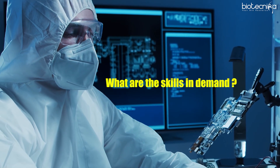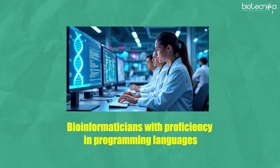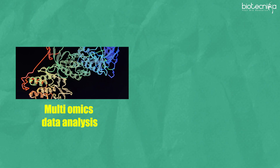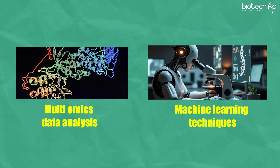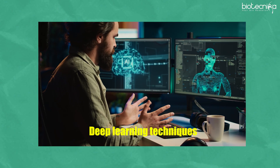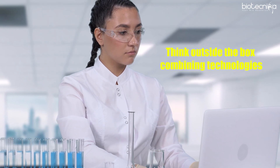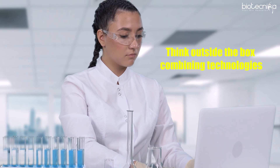The skills in demand right now include proficiency in programming languages such as Python and R, knowledge of next-generation sequencing data analysis, multi-omic data analysis, machine learning techniques, deep learning techniques, and the ability to combine technologies and come to novel conclusions.